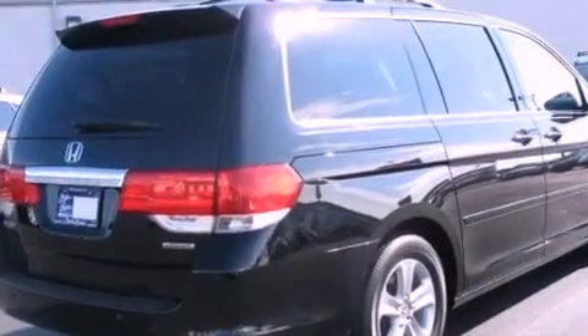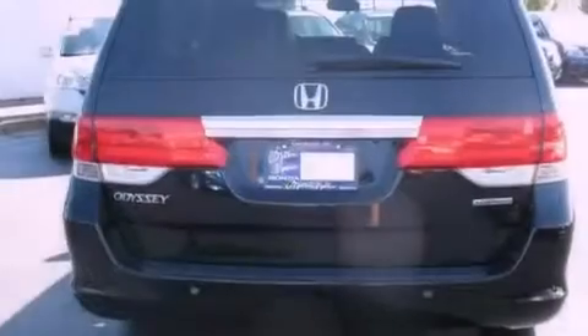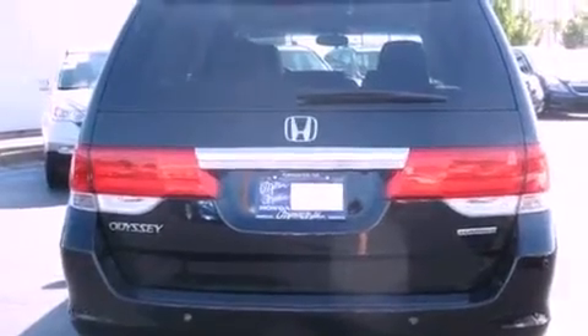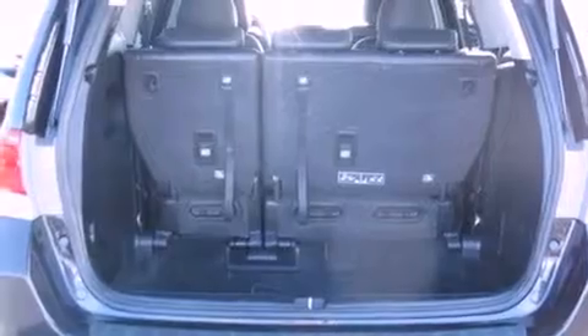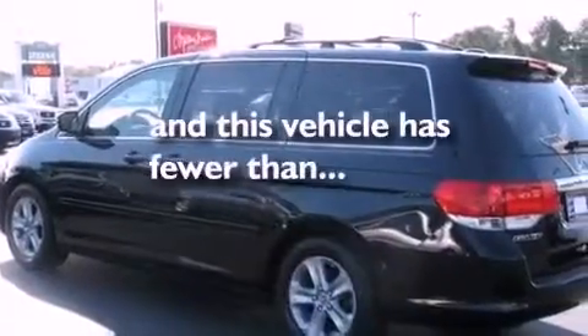All of the following features are included: commercial free satellite radio, dual power seats, tinted glass, traction control, side curtain airbags, and air conditioning. This vehicle has less than 48,000 miles.